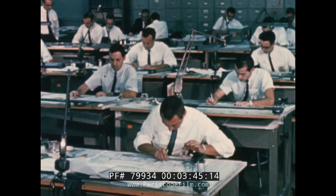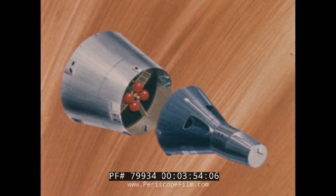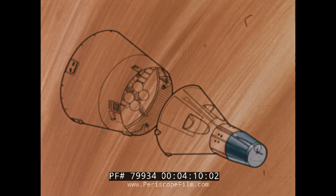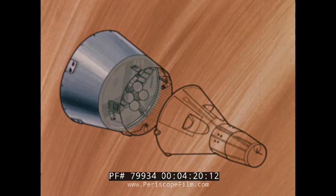The next step for the government-industry team that proved out Mercury involved the even greater challenges of Gemini. The Gemini spacecraft is of a modular design that lends itself to the building block philosophy of testing. There are two major modules: the re-entry module and the adapter module. The re-entry module is composed of three sections — the rendezvous and recovery section, the re-entry control section, and the cabin section. The adapter module contains two sections: the retrograde section and the adapter equipment section.